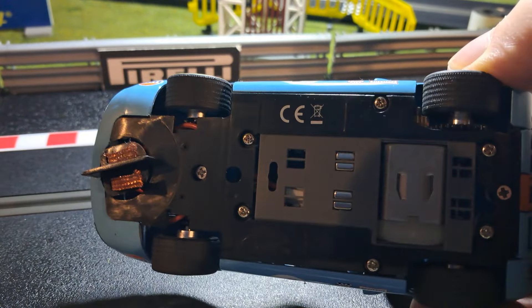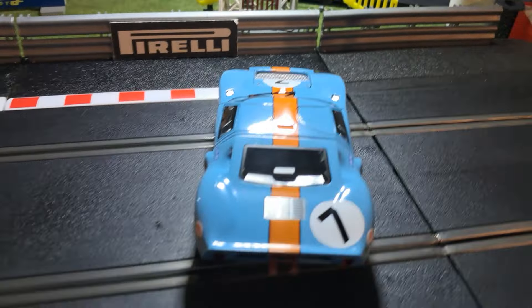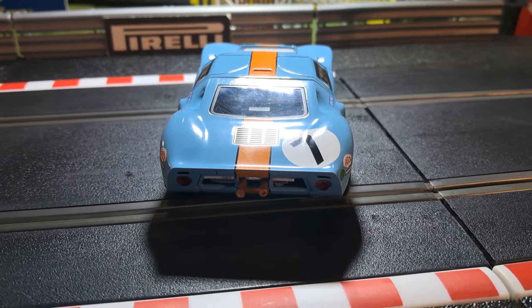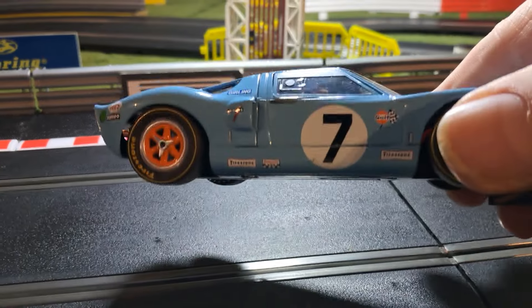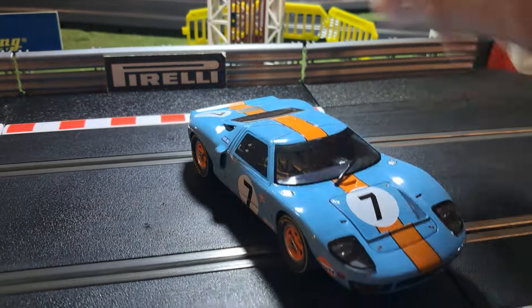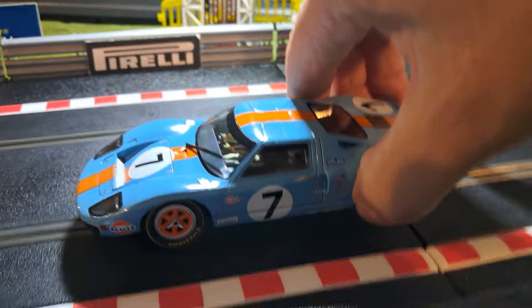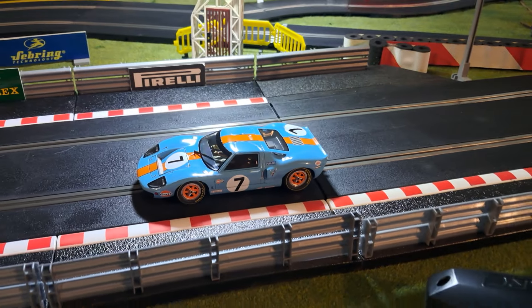Nice flat chassis, really nice car, very, very nice and light as well, so I'm sure it's going to go around the track really well. This has literally just come out of the box, so I haven't done a thing to it. Pop her down and there we go — we'll give it a few laps, see how she goes.